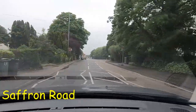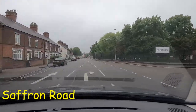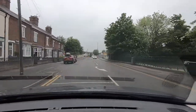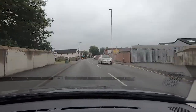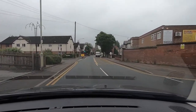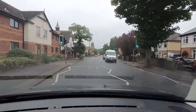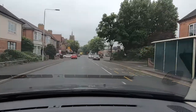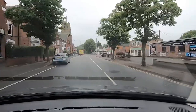I'm just going to go past this van, and this is taken along Saffron Road. I'm going to take the next left — actually no, that's the wrong one, sorry. It's at the traffic lights. So we're going to turn left at the traffic lights, moving into the left-hand lane.